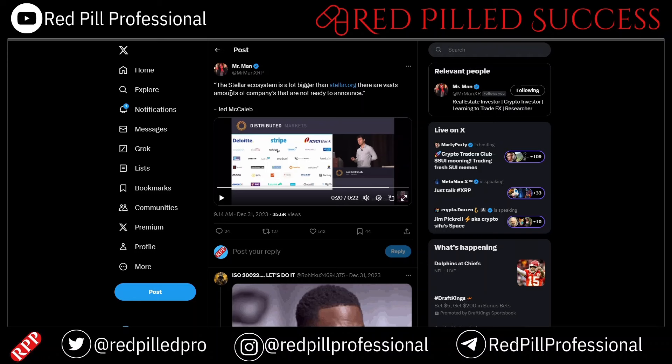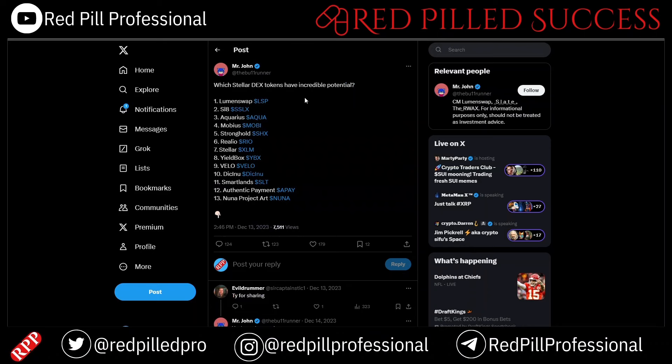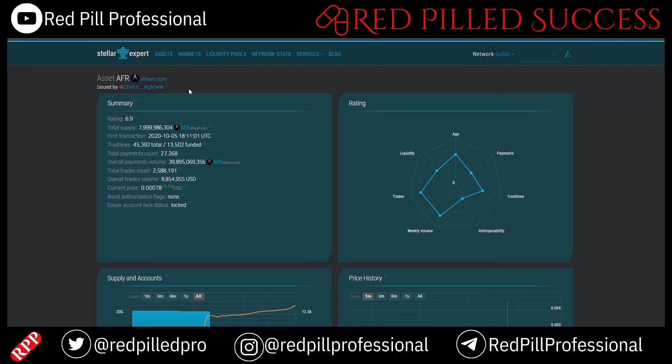There are vast amounts of companies that are not ready to announce that they are actually working with XLM at this point in time. So which XLM DEX tokens have incredible potential? We have a few micro-caps picked out here: we have Aqua, we have SHX which I talk about a lot, we have Velo, and there is one more called Afrium.